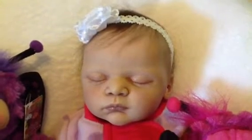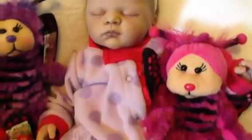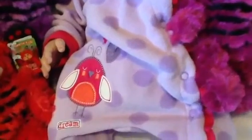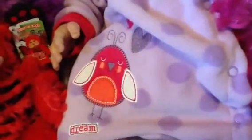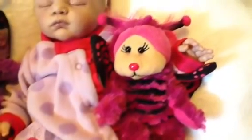Today Serena is wearing a nice soft fleecy sleeper that came from our end of winter sale. It's lilac and bright pink and it's got a little bird. And she's cuddling a flutter bug.